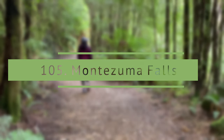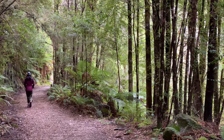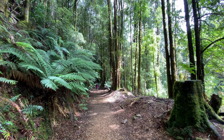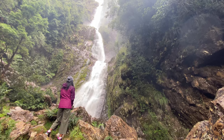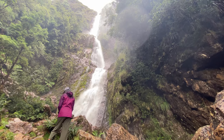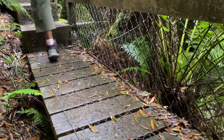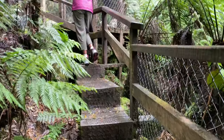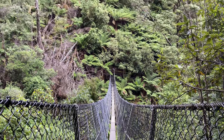Montezuma Falls. This is the longest walk we have done to visit a waterfall in Tasmania — it is an over-8-kilometer track that takes about three hours return, but has an easy gradient and is suitable for all ages. The track goes to the base of the falls but can be muddy and slippery, so I recommend proper hiking and waterproof boots. There is a swing bridge that gives a better view of the falls, but it was closed during our visit.